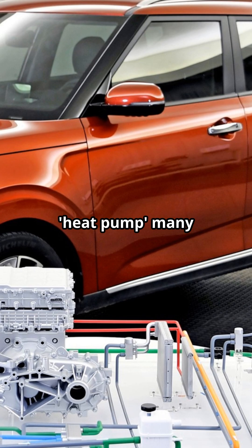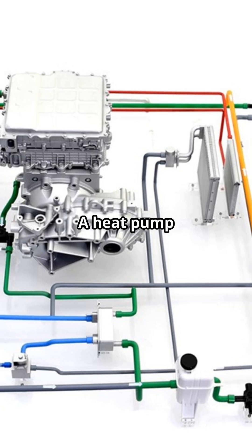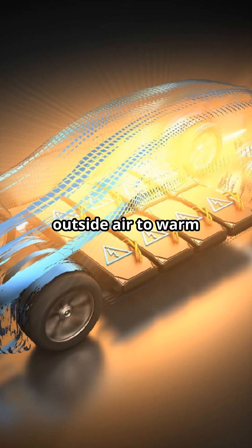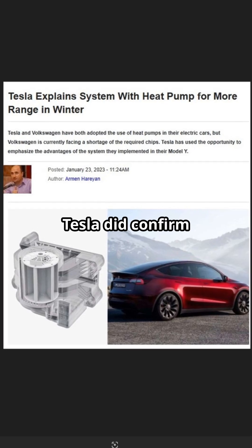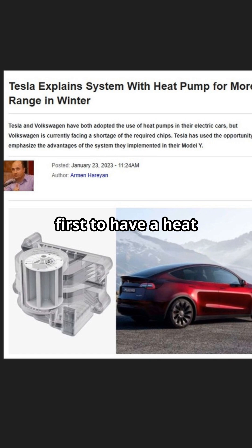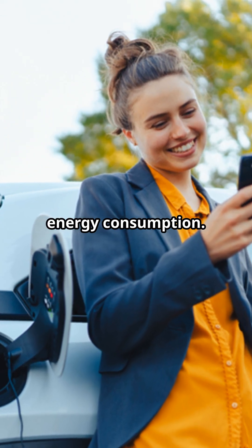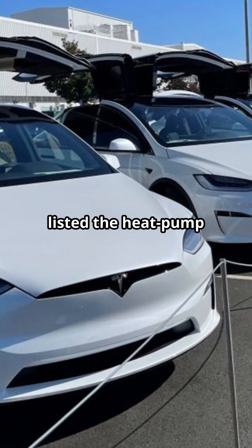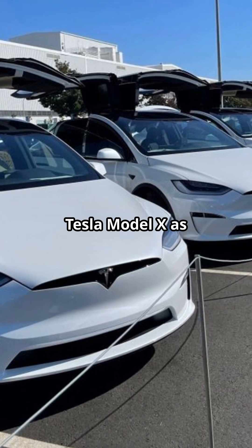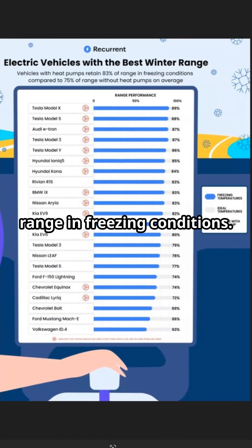And what about the heat pump many automakers are choosing to install in their EVs? A heat pump transfers heat from outside air to warm up your car without using too much energy. Tesla confirmed the Model Y was the first to have a heat pump installed, saving 15 to 20 percent in energy consumption. This is why EV data specialist Recurrent listed the heat pump equipped refreshed Tesla Model X as performing the best, retaining 89 percent of its range in freezing conditions.